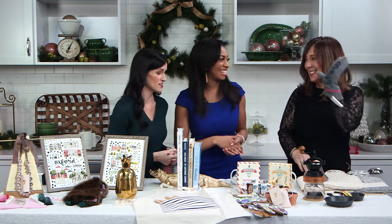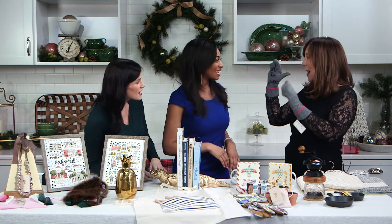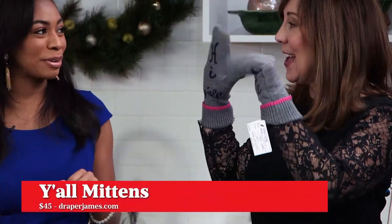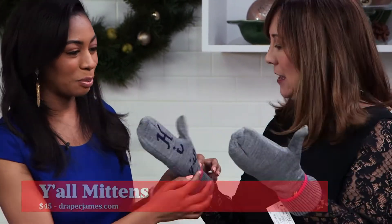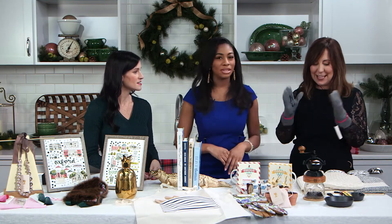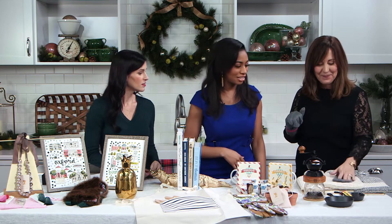We had this here in Alabama a few days ago. I love these little mittens. What does it say? They say 'Hi, y'all' and 'Bye, y'all' — Draper James. They're only going to be about $45. And aren't they cute with the little pink trim? And you can still use your iPhone with them — you can still use your touch phone. Those are great for any of your little fashionistas in the house.